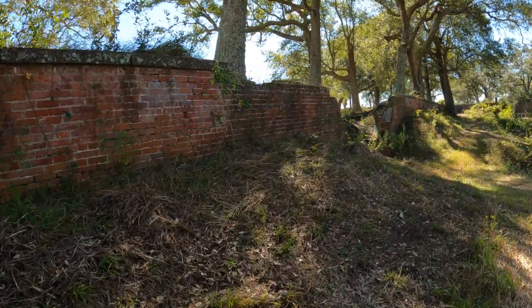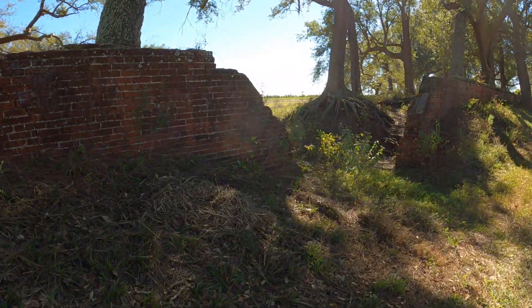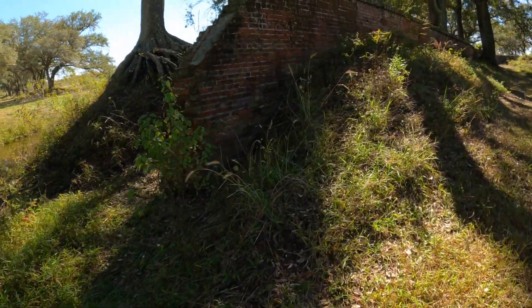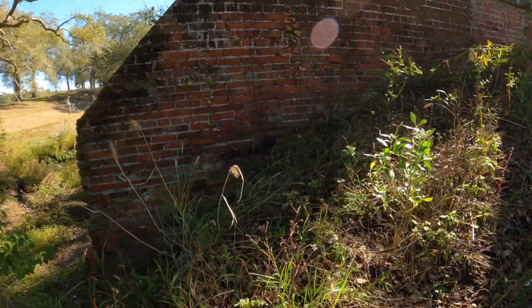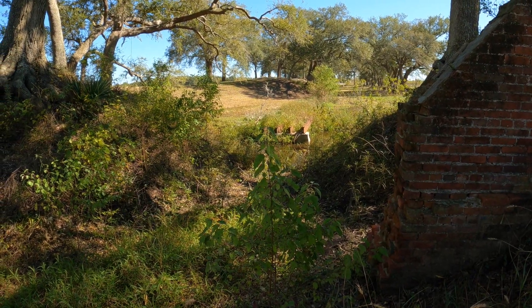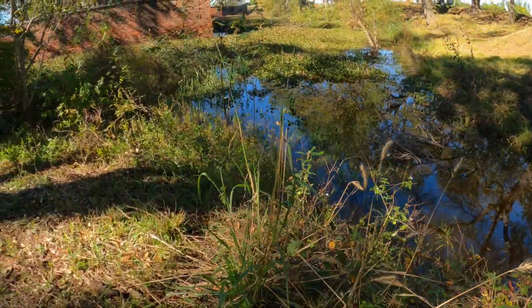I've got to check out the wall. Look at that — some kind of track right there. I don't know what that was used for. It went this way around a little moat.